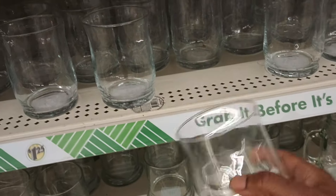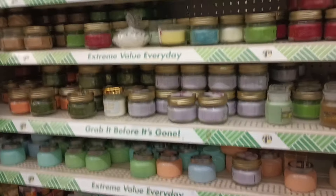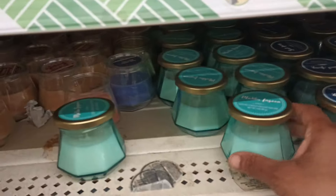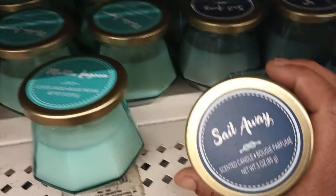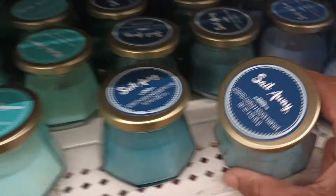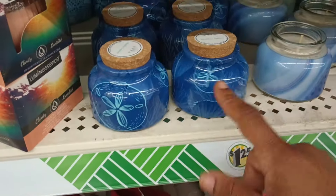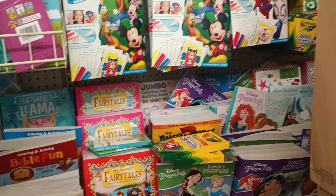It almost took me back — I thought it was a glass to drink out of, but I think they're votives. We got some candles here. I believe we've seen most of these — the usual ones they carry. I like this shape. The Malibu Lagoon, Sail Away — they actually had these in the Shore Living section. Something else here that would have been in Shore Living, though I don't know why they didn't place them there.